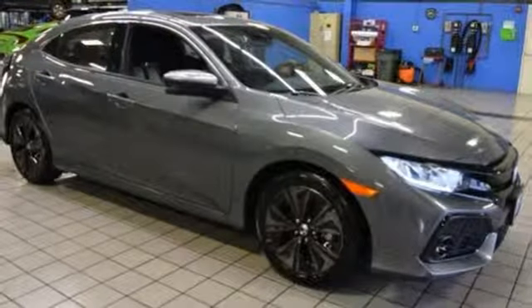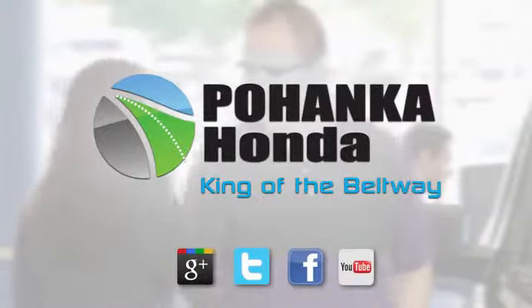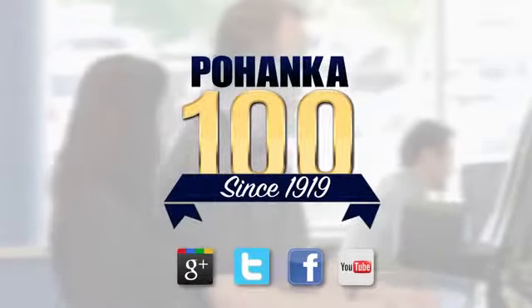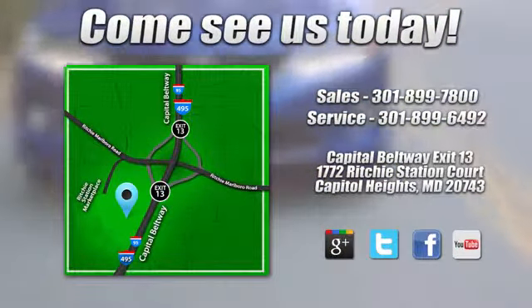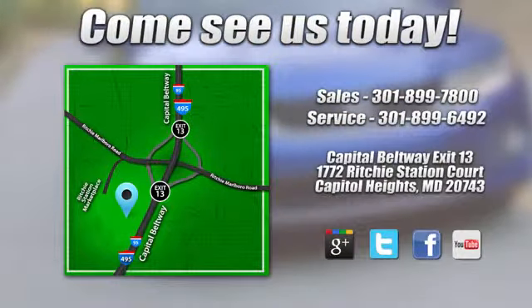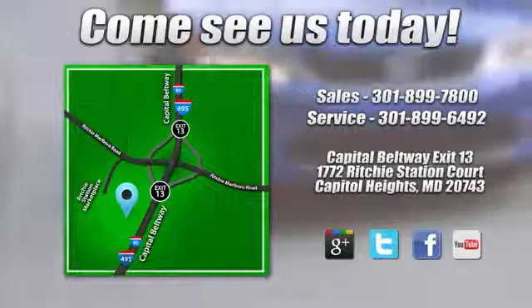Hurry in today and see it for yourself. Visit Pohenka Honda, King of the Beltway, today. We're conveniently located on the Capitol Beltway at Exit 13, 1772 Ritchie Station Court in Capitol Heights, Maryland.